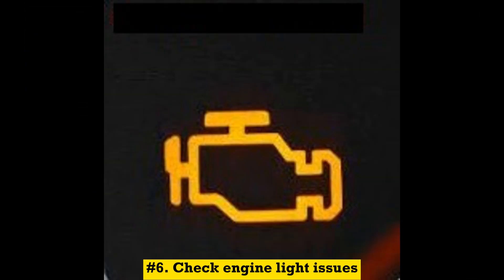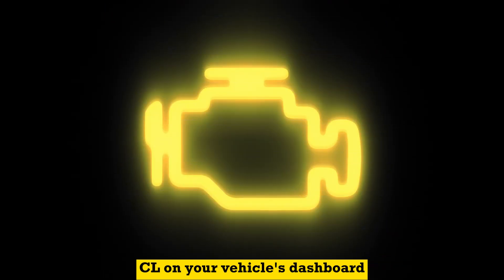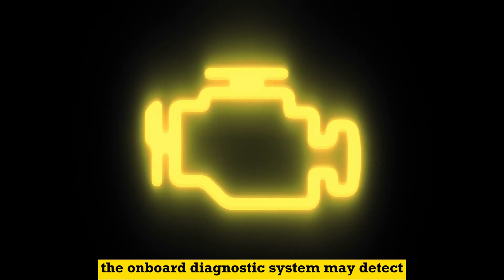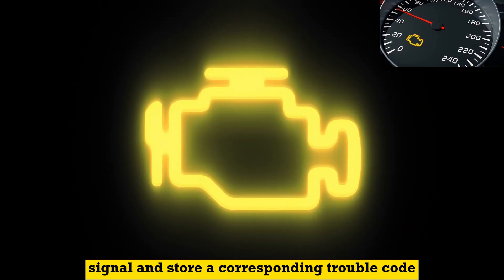Number 6: Check engine light. A malfunctioning TPS can trigger the check engine light on your vehicle's dashboard. The onboard diagnostic system may detect irregularities in the TPS signal and store a corresponding trouble code.